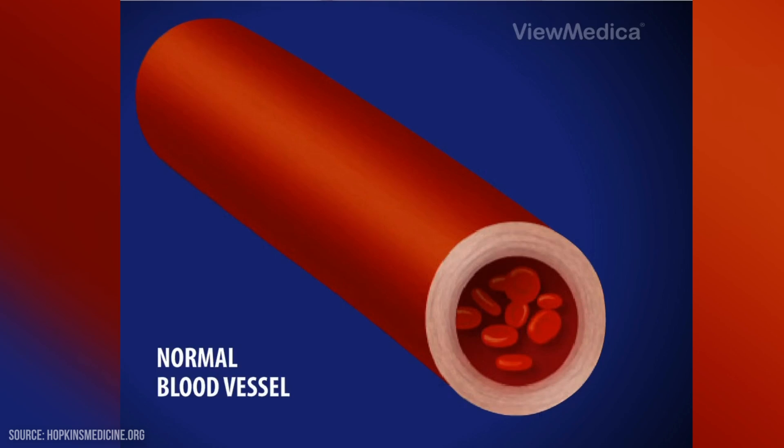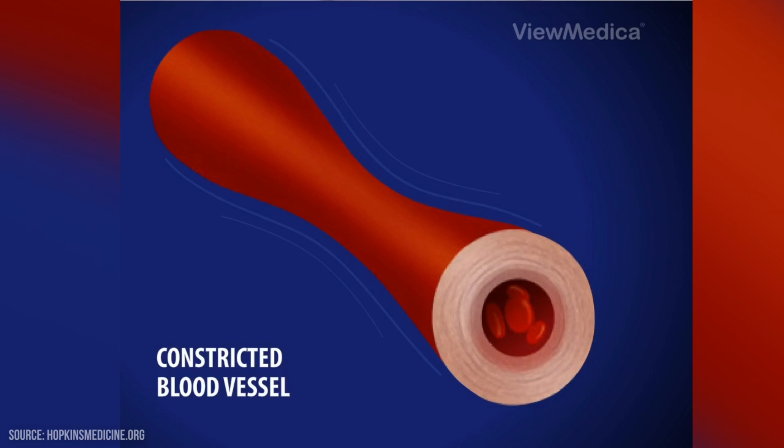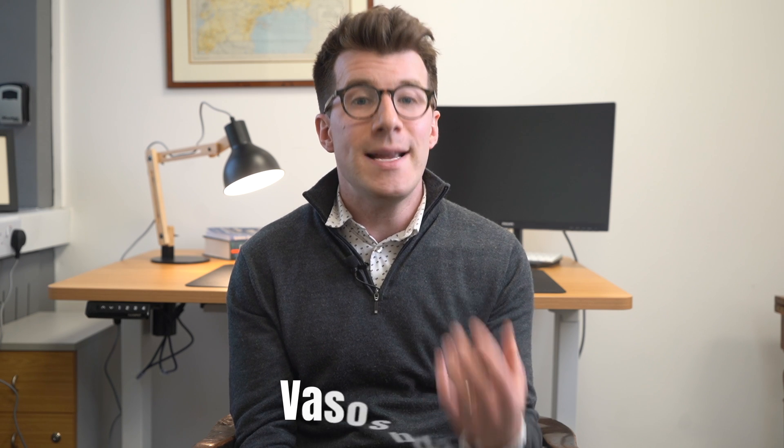In Raynaud's disease, the smaller arteries that supply blood to the skin narrow in response to triggers like cold weather. This limits blood flow to the affected areas, which is called vasospasm, and it then results in symptoms of Raynaud's. Over time the small arteries can thicken slightly, which can further limit blood flow even more.